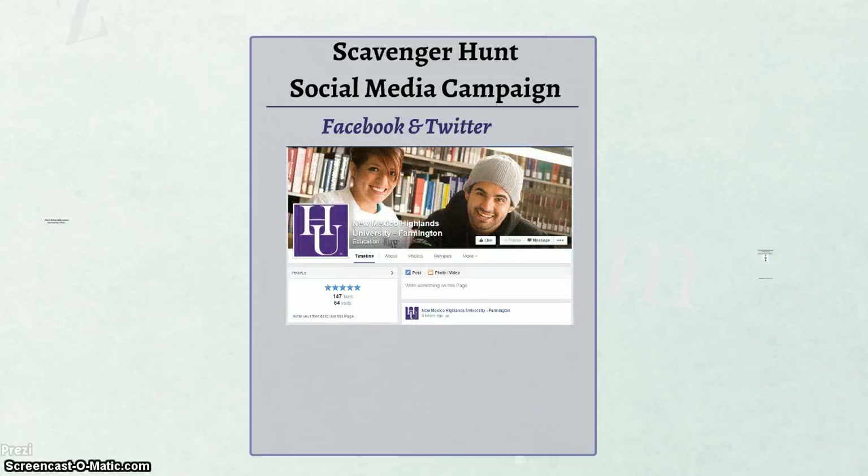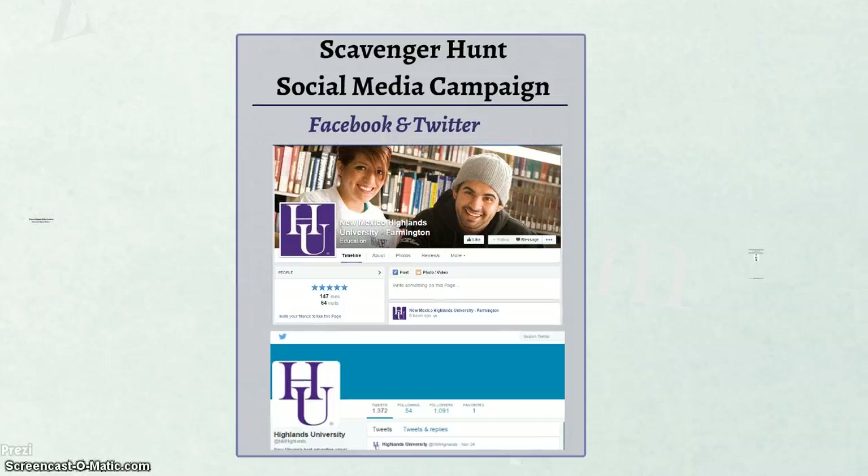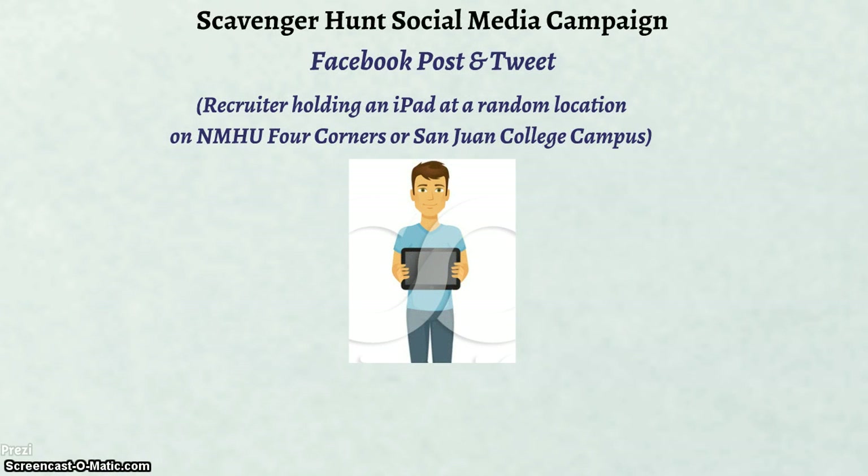As for social media campaigns, there are two main ideas in the pipeline. The first idea is a scavenger hunt contest to tie in with the discovering the best kept secret theme. This scavenger hunt campaign will utilize NMHU Four Corners' Facebook page and Twitter to reach target students, and will kick off with a Facebook post and tweet accompanied by a picture of a recruiter holding an iPad — the top prize — at a random location on NMHU Four Corners or San Juan College campus.